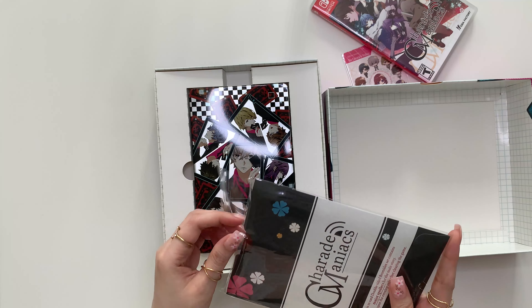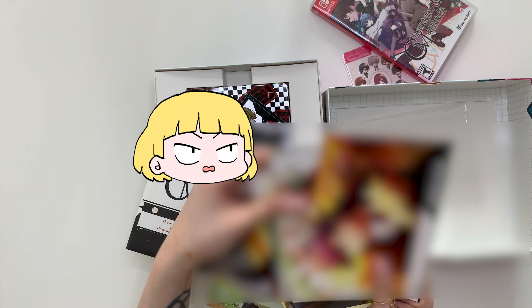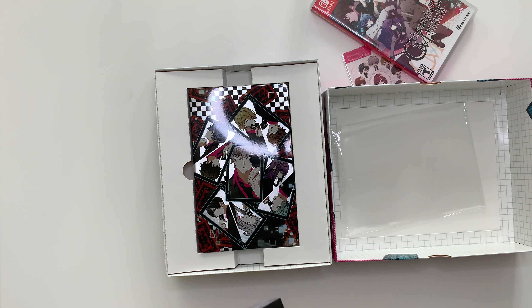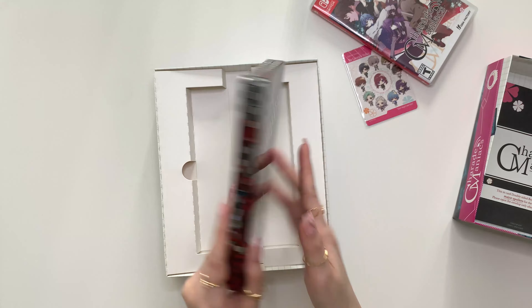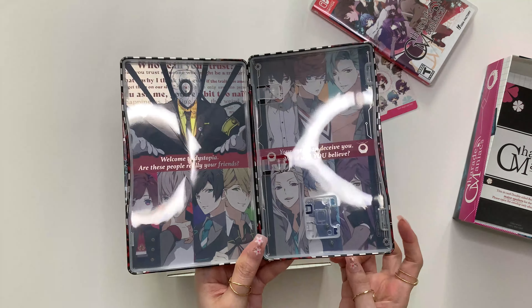Alright, so this is the glossy box art of Charade Maniacs. And I think this is the game in the separate bag — there you go. And this is Charade Maniacs' training card.